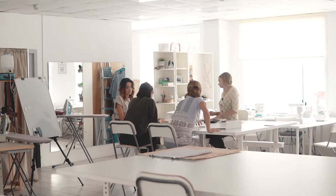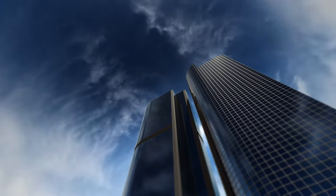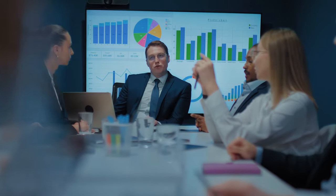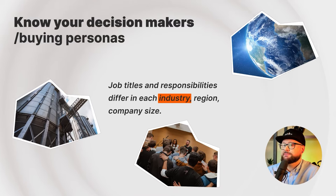Having a clear understanding of which titles are your buying personas in each specific industry is vital. If you target whoever in every industry, odds are you run into spam issues because your offering doesn't line up with their specific line of work. The same is true of different size companies — the CEO of a company with 50 employees is more likely to be your buying persona, however a CEO of a Fortune 500 company won't even see your email. Our team knows which buying personas to target for each industry, each region, and each size.